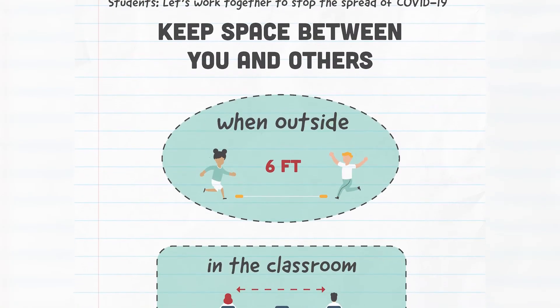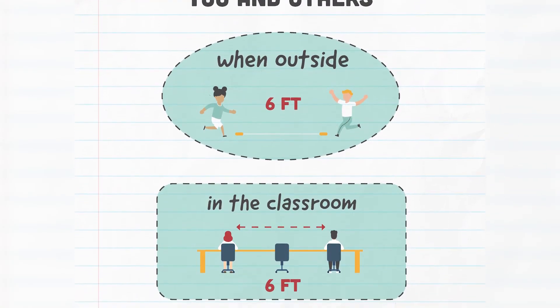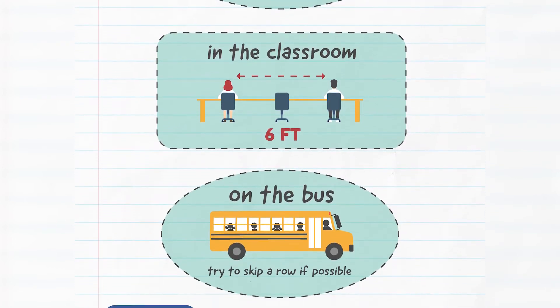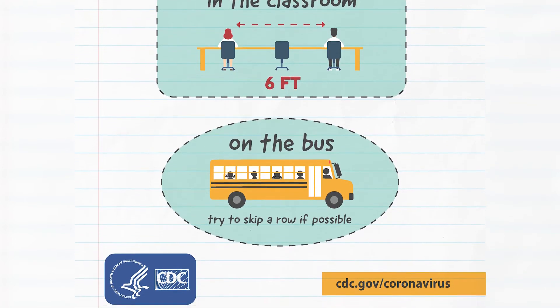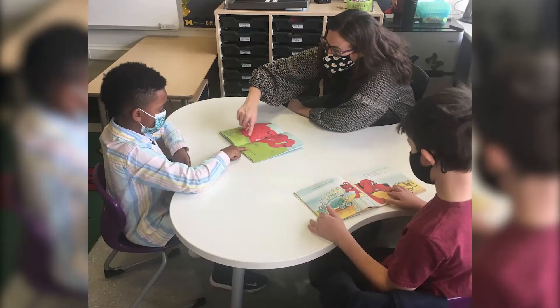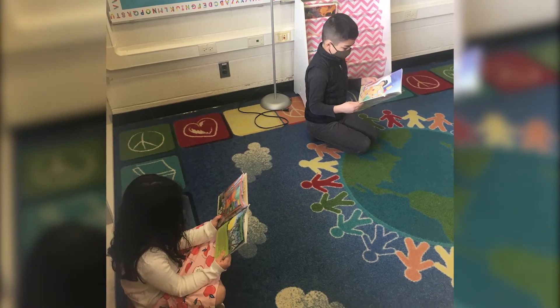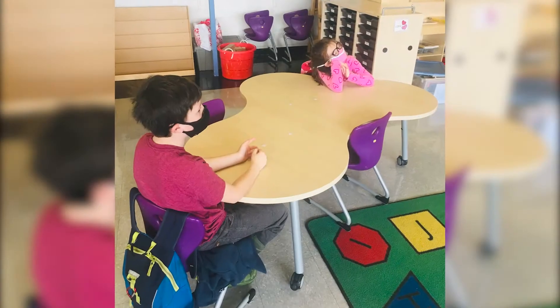The coronavirus, or COVID-19, is a germ that spreads between people and makes them sick. When we are in school, we will need to practice social or physical distancing to help keep people from getting sick. This video will show you what that can look like at school, but remember, things might be slightly different based on your school. Don't worry though, everyone is here to help.